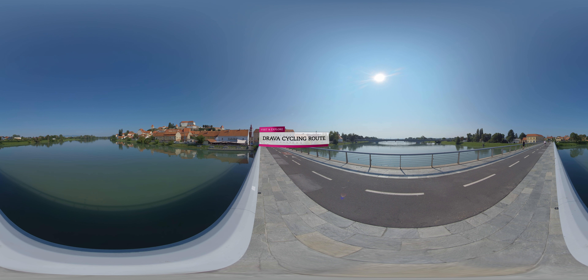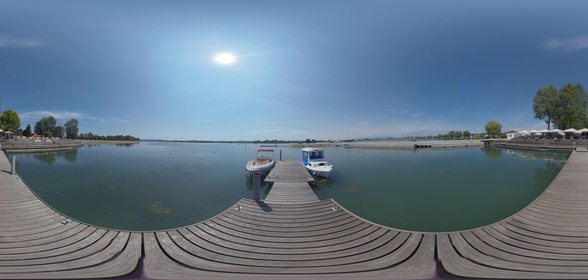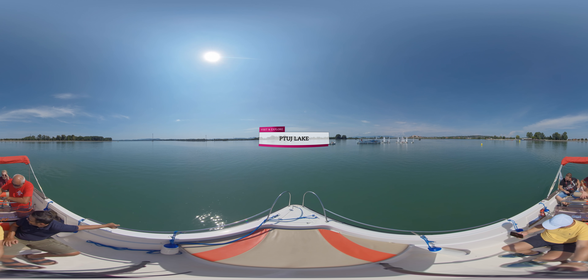For lovers of cycling, this is the perfect tour, taking you along the Drava cycling route to Ptui Lake. Ptui Lake is the largest and also one of the most beautiful lakes in Slovenia, with over 230 bird species that can be found nesting in the protected area around the water.